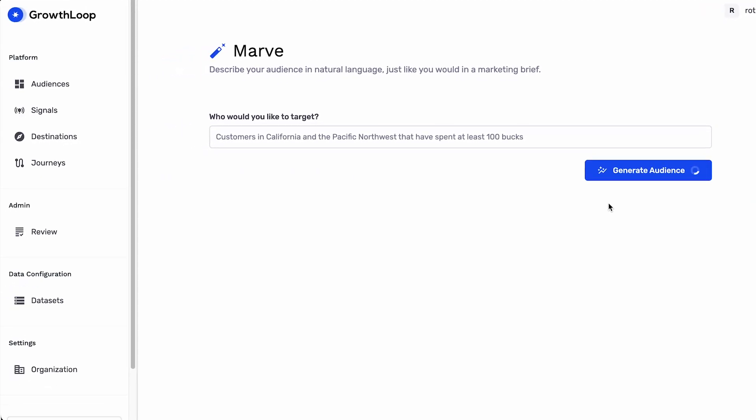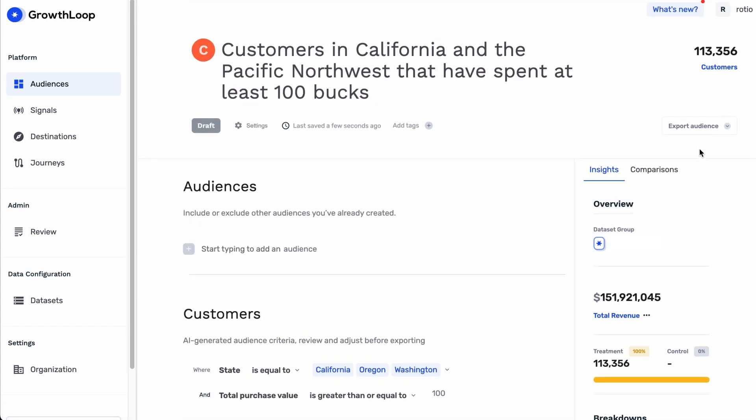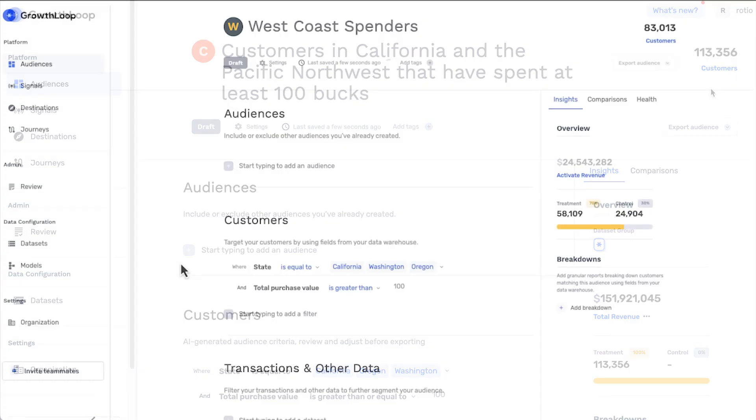Rowan describes the ideal audience and watches as Growth Loop Marv produces the customer list magically. The audience list is used to reach Cecily Juices' target audience for this product launch campaign.